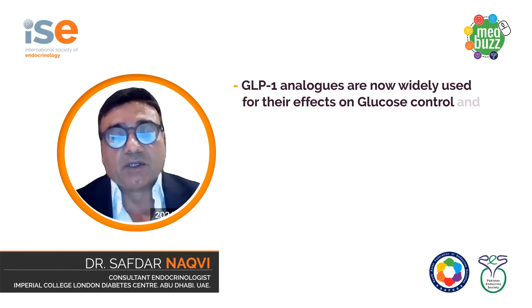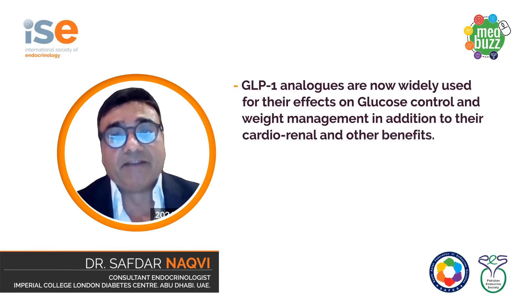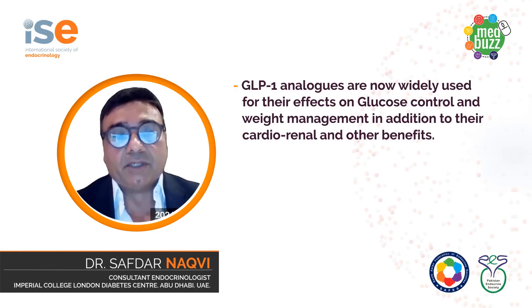GLP-1 analogs are now in use for over a decade and we are all well aware of their beneficial effects on glucose lowering and weight management. More recently, their cardio and renal protective effects are more evident and they are increasingly used for these conditions.